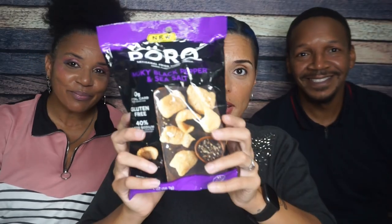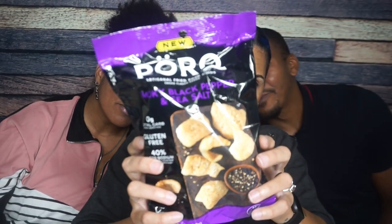Next we're trying these pork rinds. These are smoky black pepper and sea salt. Whenever you give an additional adjective to salt or pepper, it's just salt and pepper — stop trying to be extra. Fluffy. I appreciate the consistency of the thickness. Let's go.